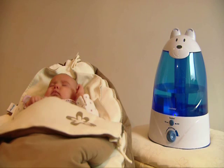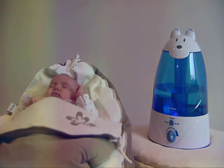Thanks to Charlie, the air quality is improved and the whole family is breathing clean and balanced air.